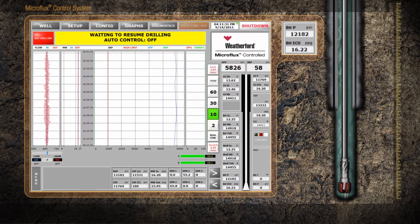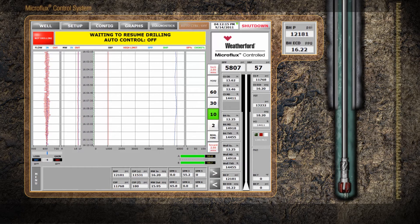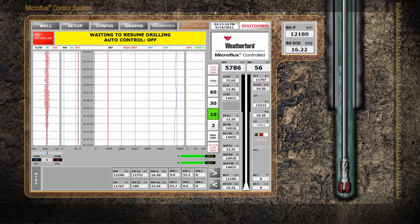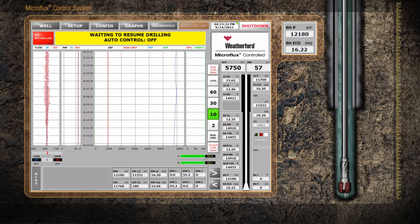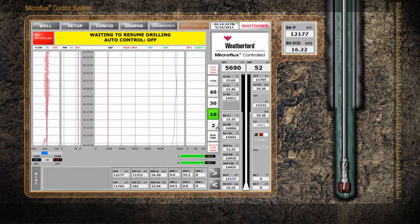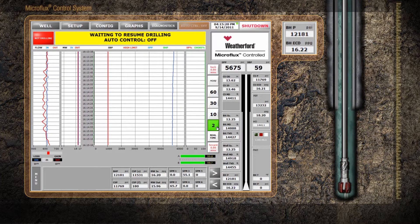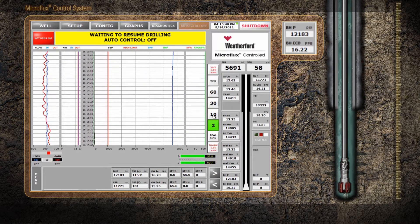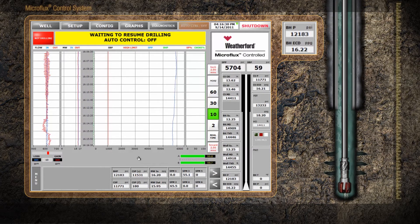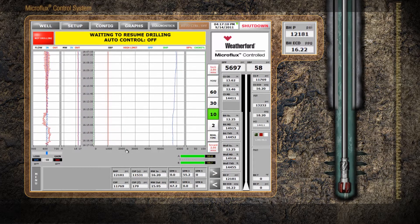It is critical to identify wellbore ballooning and breathing as soon as possible to preserve the safety of rig personnel and a wellbore's integrity. When drilling conventionally, ballooning is difficult to recognize, and when misdiagnosed, the mud is often weighted up, only worsening the situation. The Weatherford Microflux control system offers enhanced wellbore monitoring capabilities to detect a ballooning or breathing incident at its initial stage. Using the Coriolis meter's real-time flow-out data, the Microflux software plots flow-out patterns while pumps are cycled, the pivotal factor in determining whether a wellbore is ballooning or breathing.